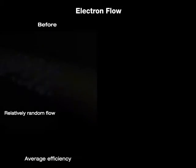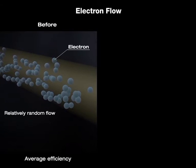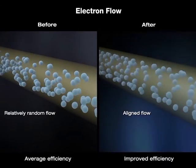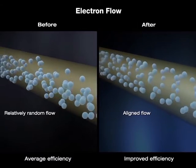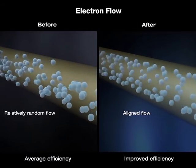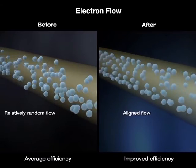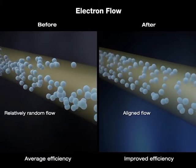Let's look inside the power cable. On the left side, the movement of electrons is relatively random, whereas on the right side, it has become aligned due to the successful application of the PVA field. This means the compressor can run more efficiently while using less electricity.